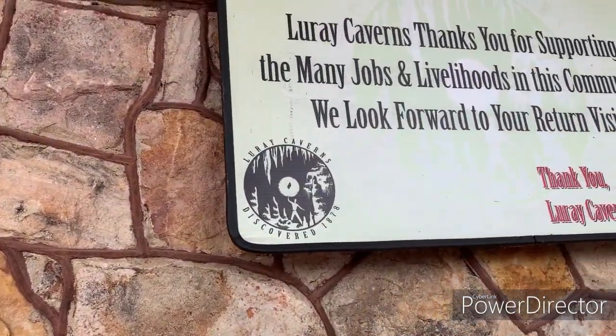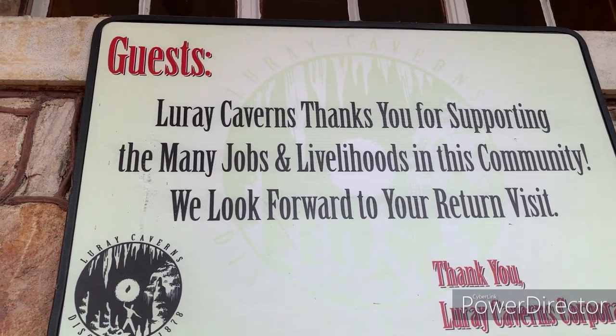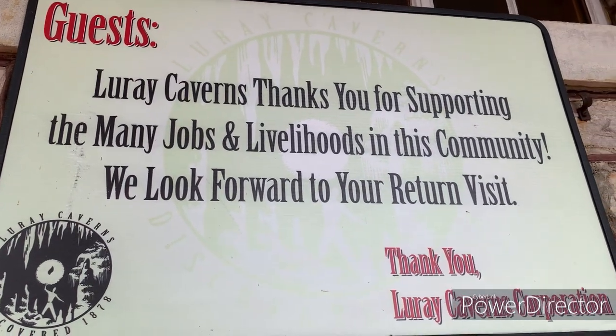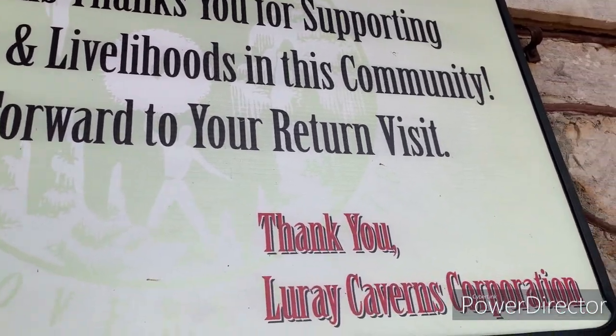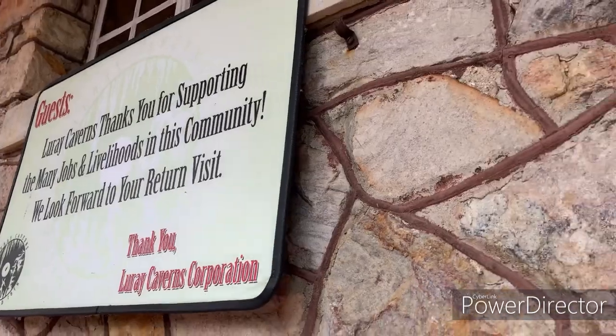We're exiting Luray Caverns now. Look what it says: 'Guests, Luray Caverns — thank you for supporting the many jobs and livelihoods in this community. We look forward to your return to visit. Thank you, Luray Caverns Corporation.' I really like that.